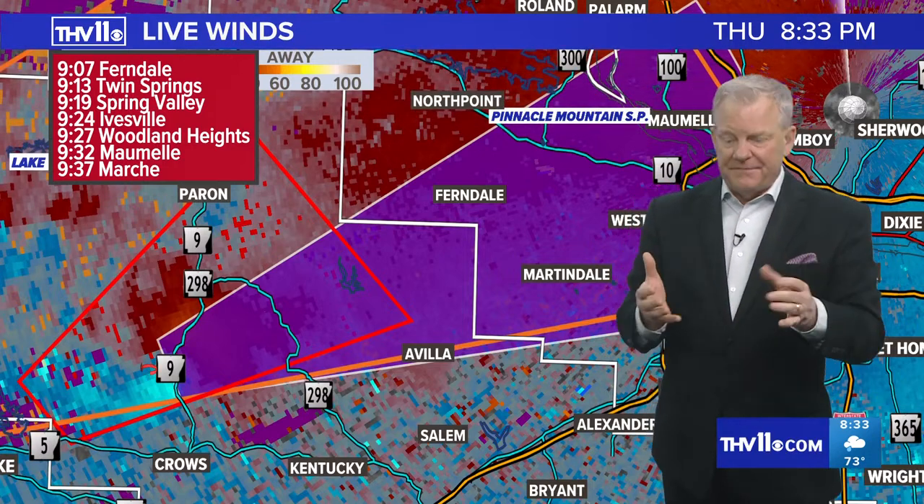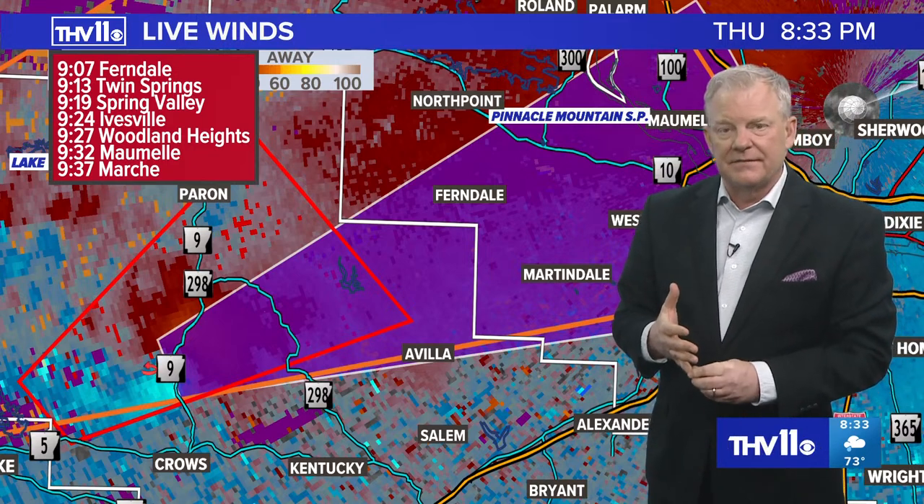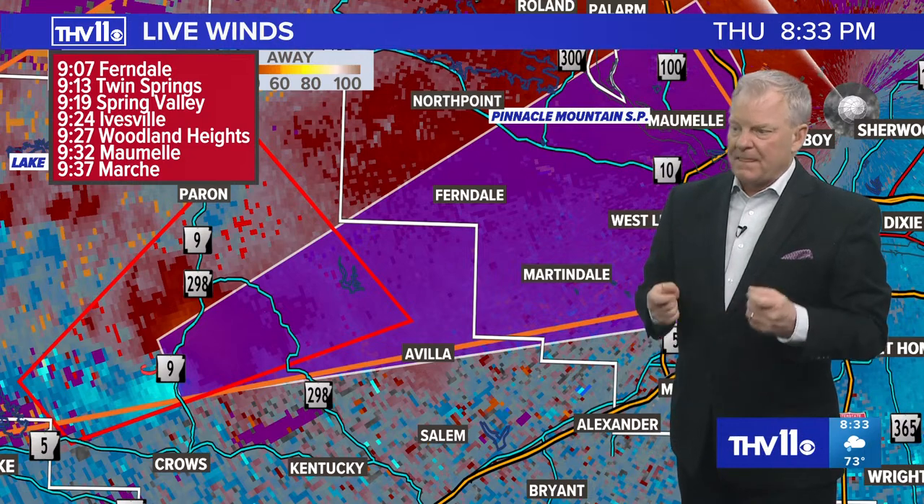We've seen several supercell thunderstorms tonight — we had the tornado risk, and the big threat was large hail. We have seen pictures — thank you for sending those over. Be safe — 501-376-1111. You can text those our way, but get out of harm's way first. Don't go out in the thunderstorm to pick up things. You are the eyes and ears of the community. Just take the appropriate means at home — find the centermost place, go to the basement if you've got one, cover up your head with something: a bike helmet, a big pan, pillows, blankets. You've got your phone — take it with you.